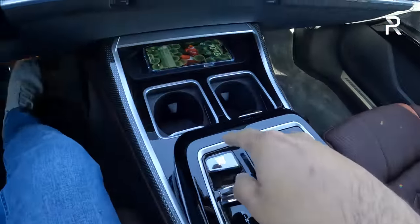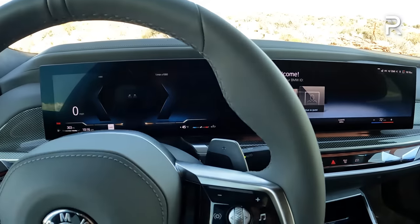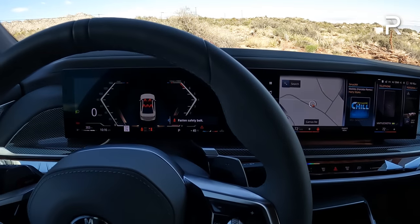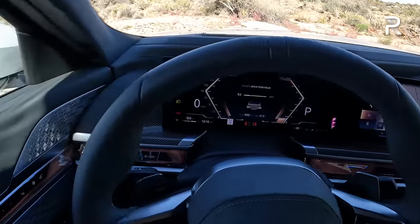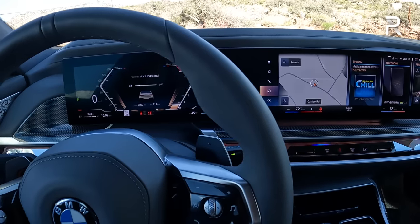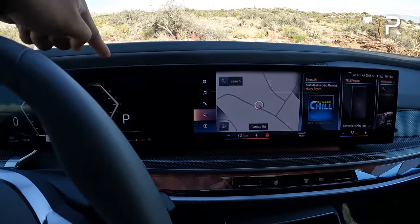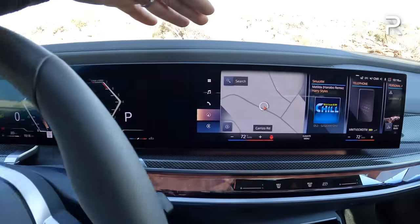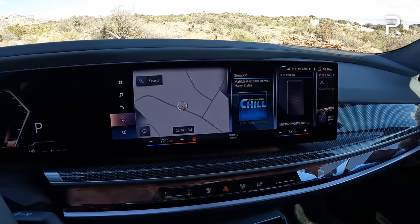Getting inside and starting it up, the start-stop button is right here in the center console. The engine fires to life with no traditional starter noise because this has a 48-volt mild hybrid system. The centerpiece of this interior is the current BMW iDrive 8 display — a curved, single-piece display with two actual screens in one glass piece: a 12.3-inch display on one side and a bigger 14.9-inch display on the other. It's just a huge upgrade versus iDrive 7.